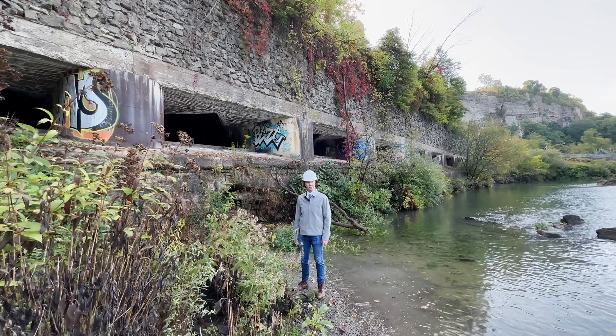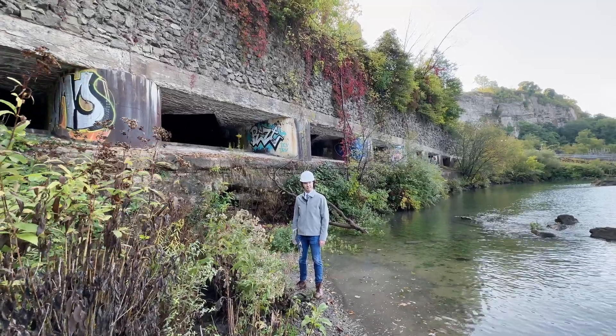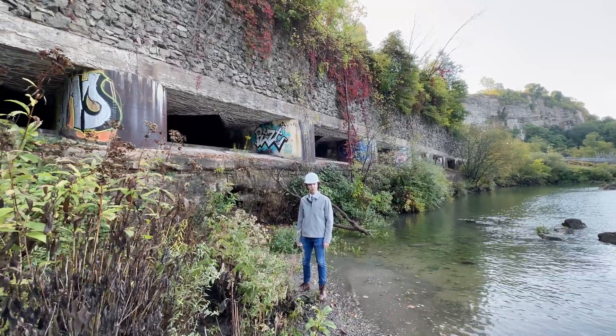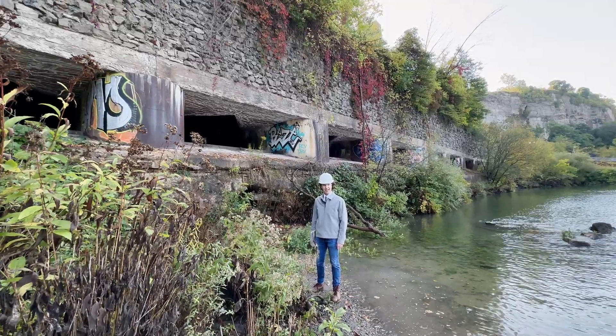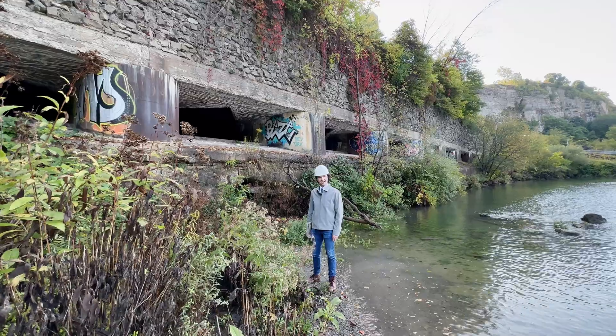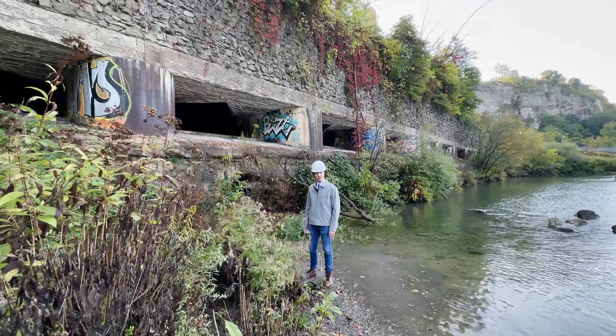But the industrialization of Niagara Falls required more electricity. Between 1914 and 1924, Shulkoff Power Stations 3A, B, and C were constructed, collectively producing over 400,000 horsepower worth of electricity.